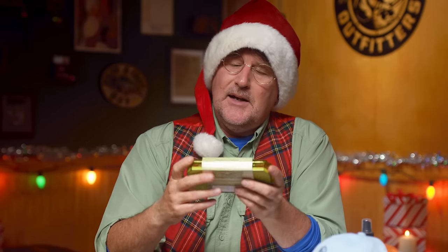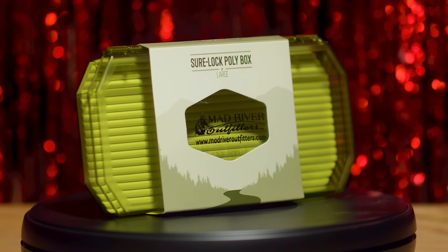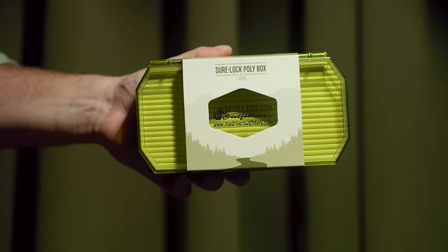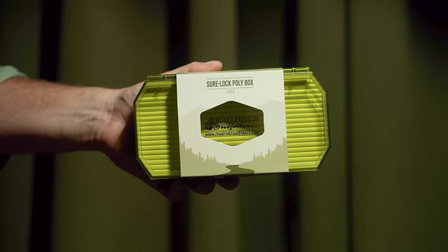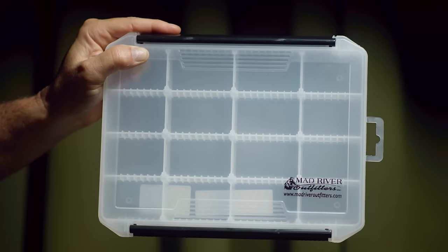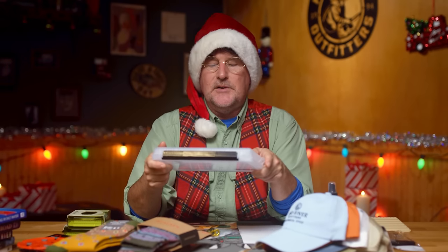Fly boxes — we can never have enough fly boxes and they make great stocking stuffers and gift ideas. These are the new Sherlocks, which have a new ridge foam material and will fit virtually any size flies — small dry flies, larger streamers. They hold very well and are virtually indestructible. And then my favorite new box, which I use a lot, is the 16-compartment box — we did a video on this a few weeks back. It has removable dividers so you can arrange it however you want, and it'll still fit in a stocking.